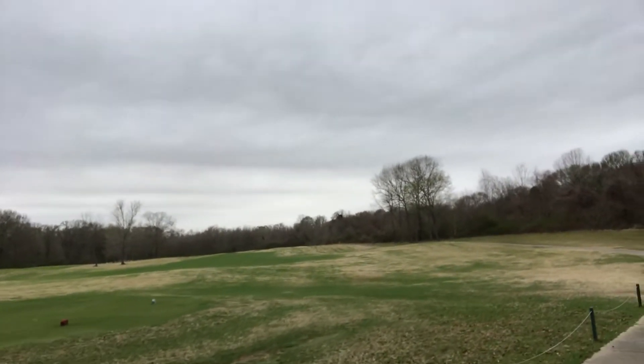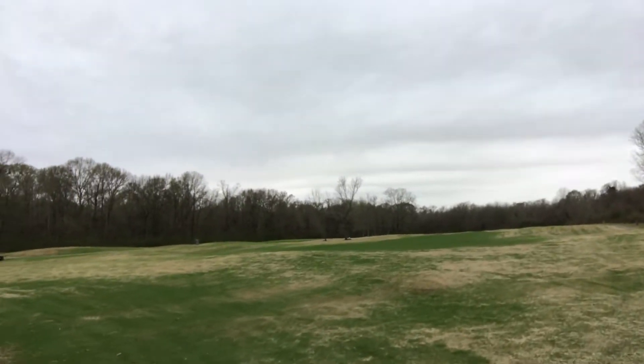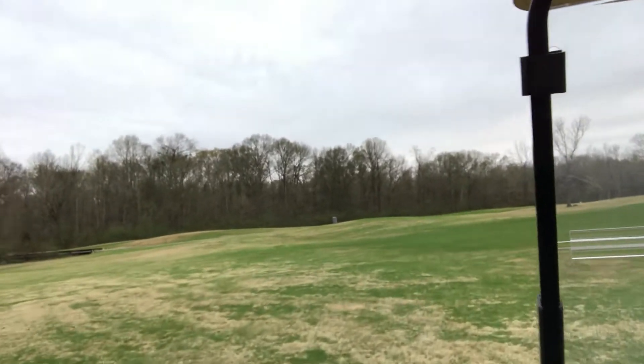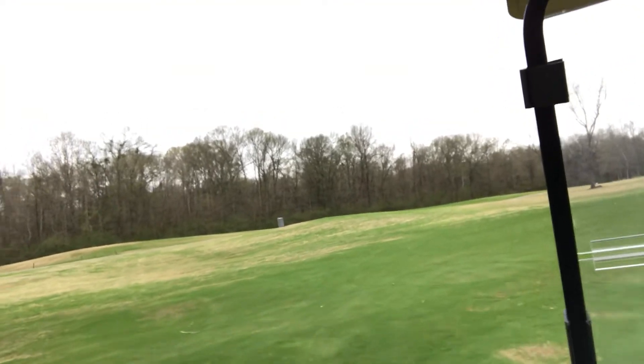All right, I'm going to head to the fairway because I think that's where it went. There it is. What do we say in channel lock? Hit the ball, put the club in the bag, go to the fairway — and there it is. All right.